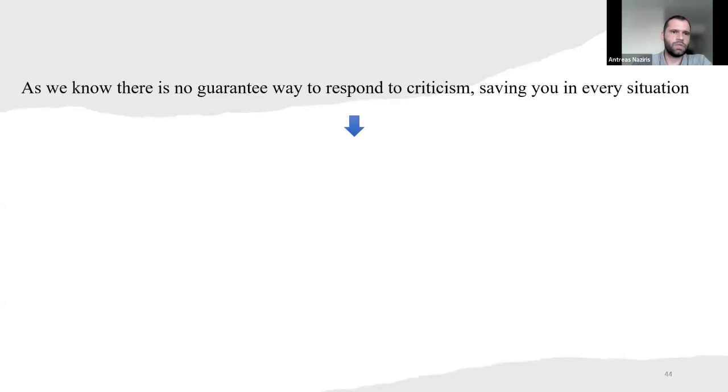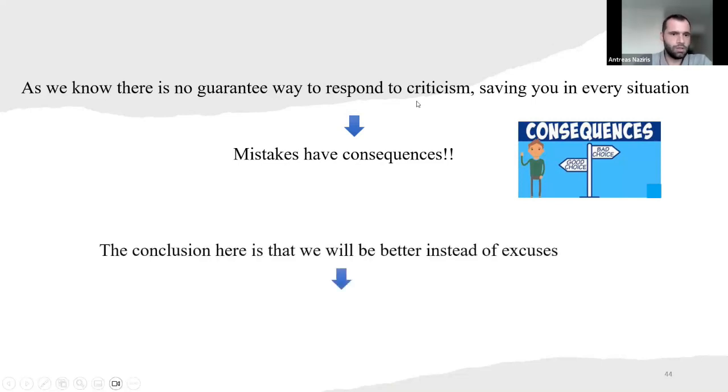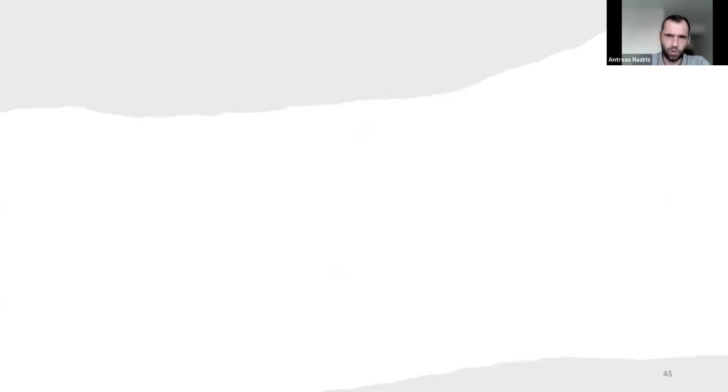As we know, there is no guaranteed way to respond to criticism that saves you in every situation. But mistakes have consequences. The conclusion here is that instead of excuses, we should acknowledge our mistakes, learn from them, and take specific actions to avoid making the same mistakes in the future. That's my advice, and the book's advice.